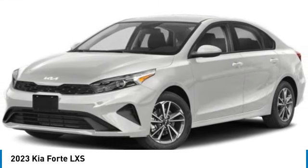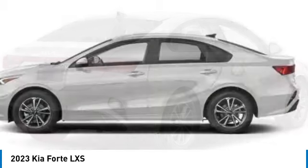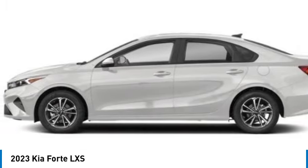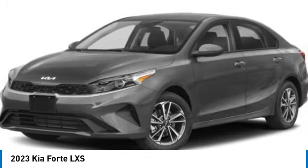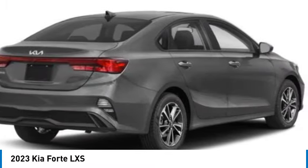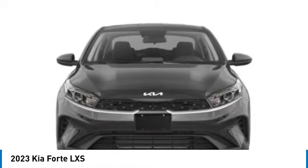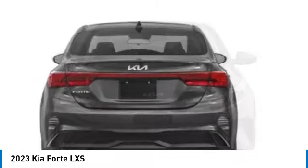You are going to love the 2023 Forte. If you're looking for a trendy and feature-laden compact sedan, the Kia Forte is for you. It offers an exceptional combination of innovative design, high-quality engineering, and outstanding value. This vehicle has less than 100 miles. Here are some of this vehicle's great options.